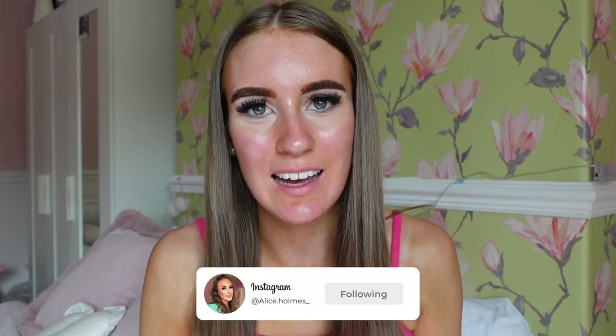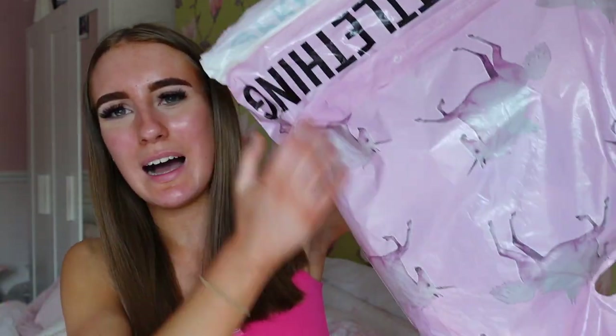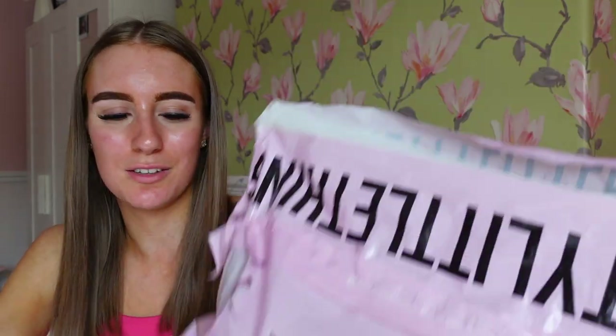Hey everybody, welcome back to my channel! In today's video I have never actually filmed this type of video before, so I am feeling a little nervous. Today I have actually ordered and will be trying on some beautiful bikinis from Pretty Little Thing. I haven't ordered from PLT in a long long time — I do prefer shopping at other shops now — but they had a really good sale on.